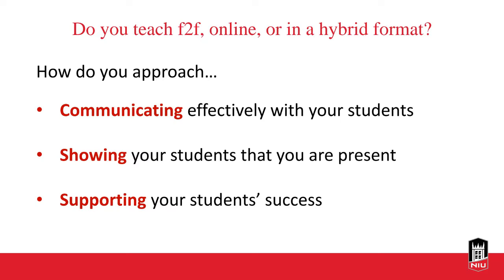Kim teaches mostly face-to-face with some online asynchronous sections, and feels most effective teaching face-to-face. She's looking for tips for teaching online to make herself more present. Elise also teaches a little bit of face-to-face and online. We'll be sure to address different modalities and technologies that can help with that.